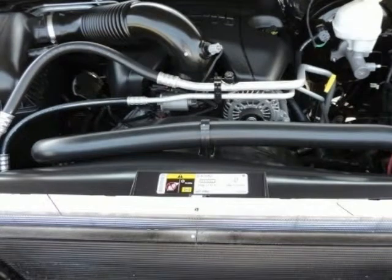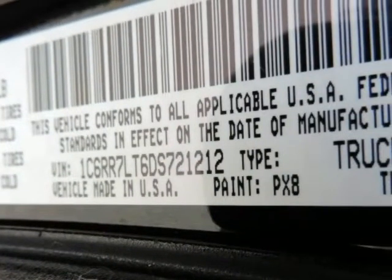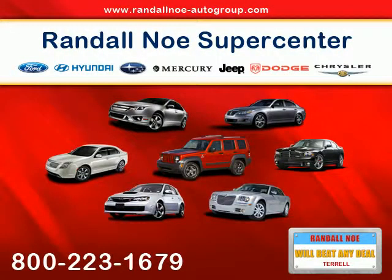You just simply can't beat a Dodge product. Visit Randall Noe's Pre-Owned Supercenter at 105 Highway 205 in Terrell, Texas, or contact us directly on this website. Thank you for visiting.